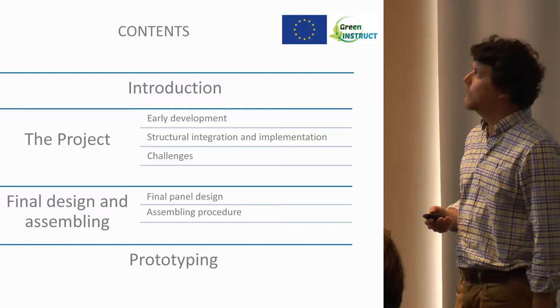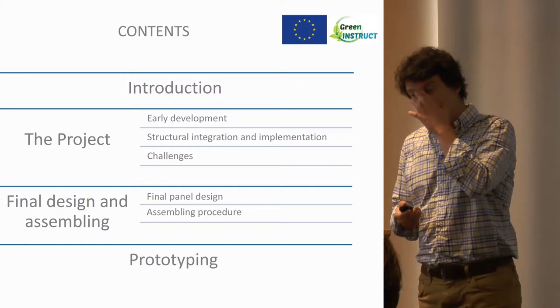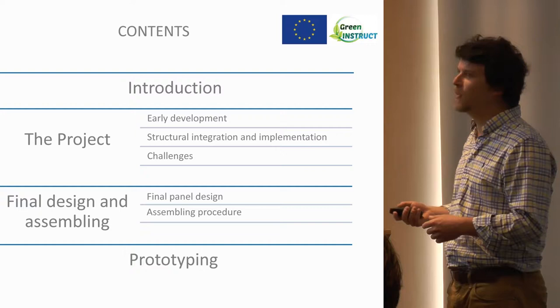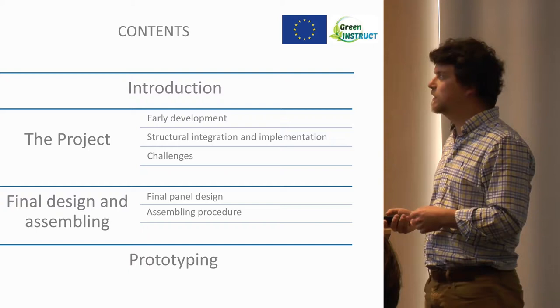My presentation will take you through an introduction of my company and the Green Instruct project, which is a bit hard to do because I have to cram 30 months of investigation into 20 minutes — about one month per 40 seconds, one day in one and a half seconds. I'll take you through the final design and assembling of the panel, and then show you some prototyping activity.